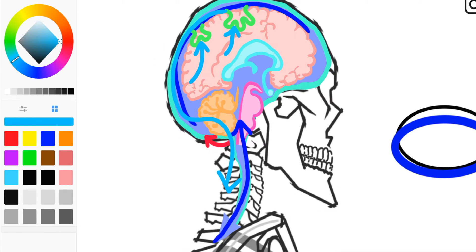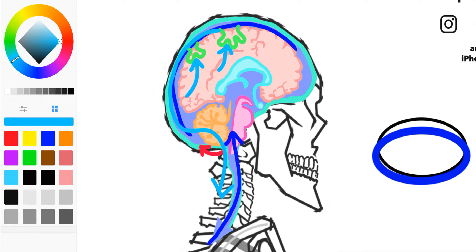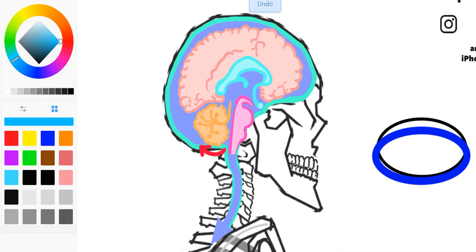We want that CSF to be in constant flow around the brain and spinal cord — that's a very important thing. It's well understood that it serves an important function. Now, the reason why the rectus capitis posterior minor could be implicated in either chronic headache or recovery from mild traumatic brain injury is because that small muscle seems unimportant, but it does change the shape of the dura mater.